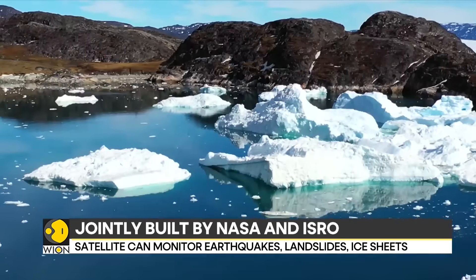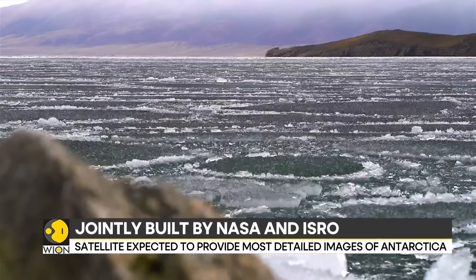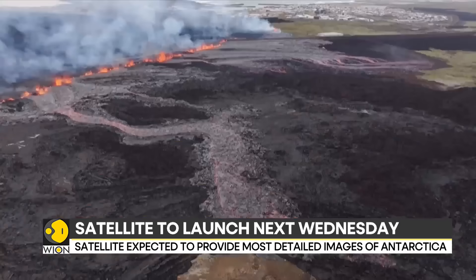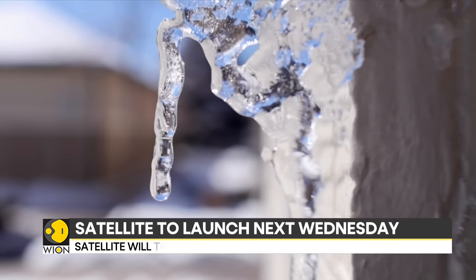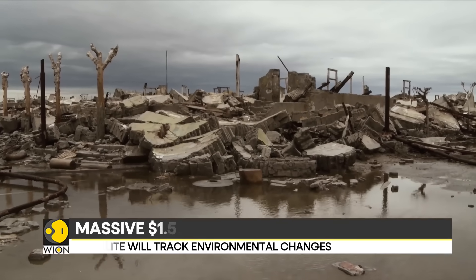NISAR will fly over land and ice every 12 days, which means scientists can keep a close eye on earthquakes, landslides, volcanoes, melting glaciers and even the slow sinking of land near dams and aqueducts.